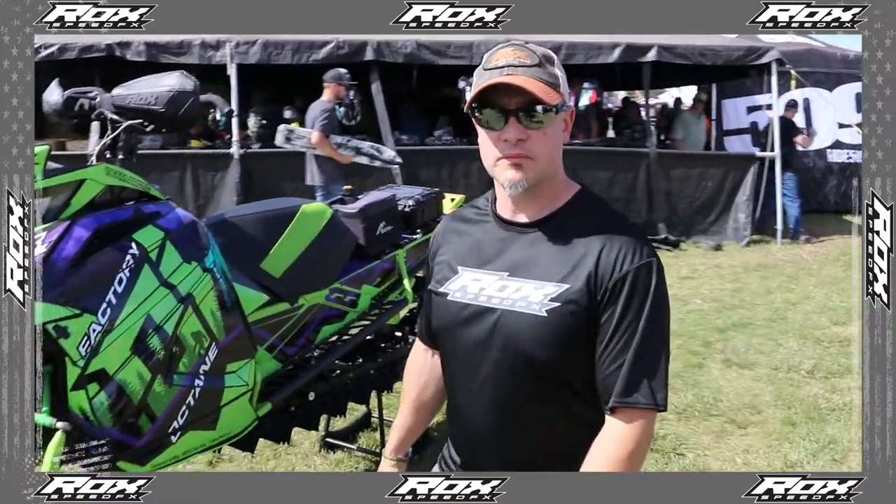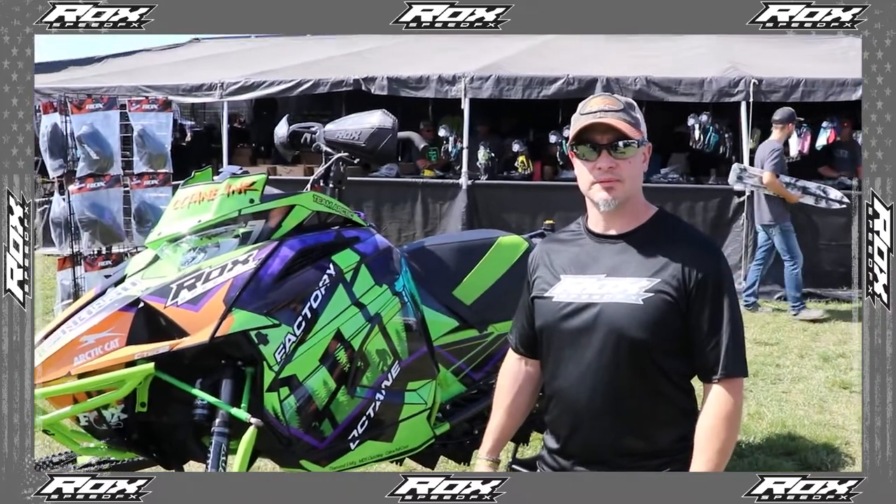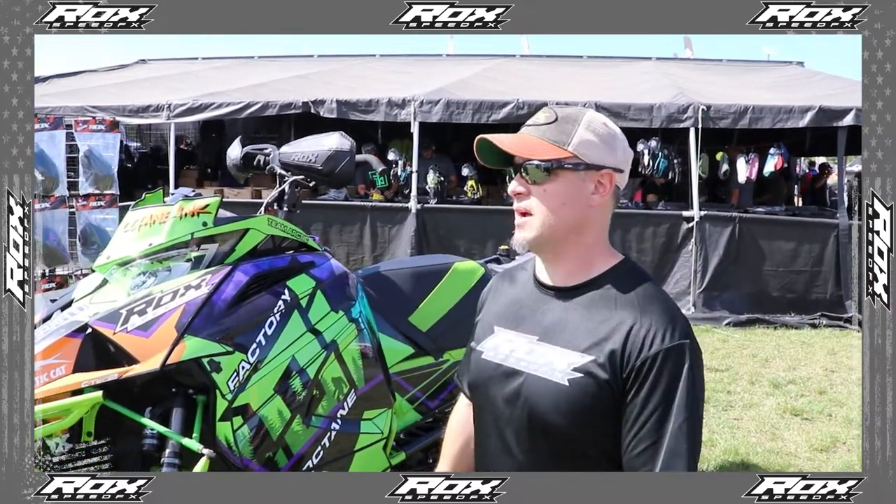We got Ryan here at Rock Speed FX. He's going to give us a little rundown. It's Sunday at Heydays, things are winding down. Heydays 2022, man, what a blast. The weather's been beautiful — rained a little bit on Friday, but here we are, 70 and sunny.